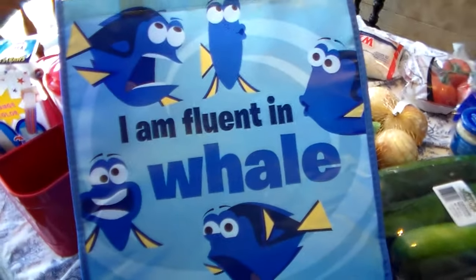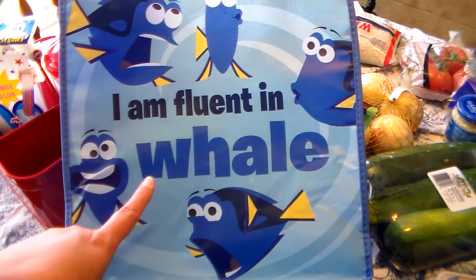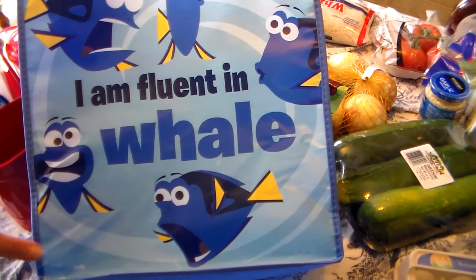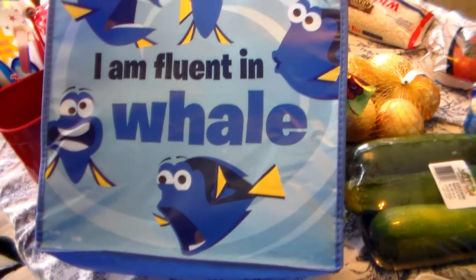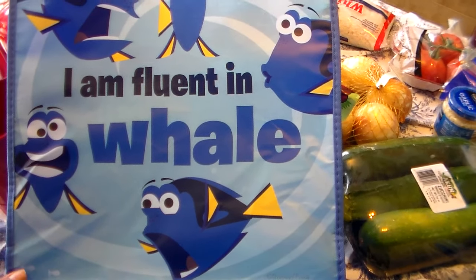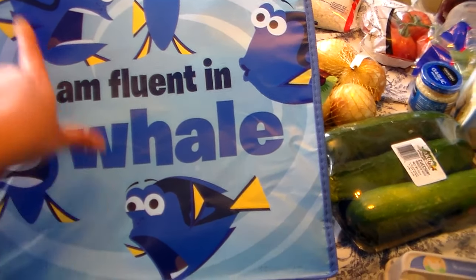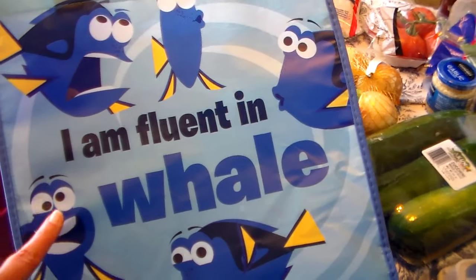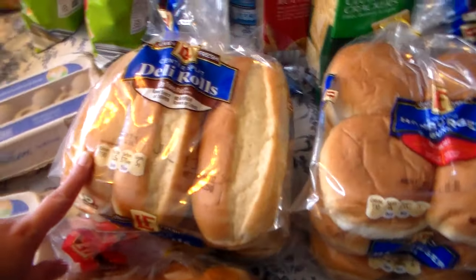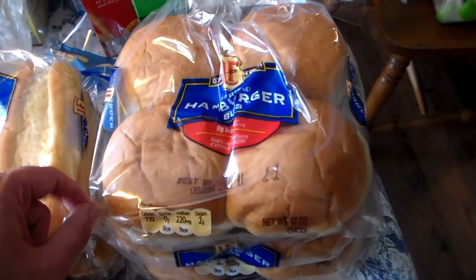So this is actually from Target, but I just wanted to show you guys — Lucas went and picked me up a recyclable reusable bag from Target. It says 'I am fluent in whale' from Dory — you know, Dory is so funny. We love Nemo, guys. Give me a thumbs up if you like the new movie — I think it was really awesome. So we got two things of eggs. I got two things of sub rolls, one thing of hot dog buns, and two things of hamburger buns.